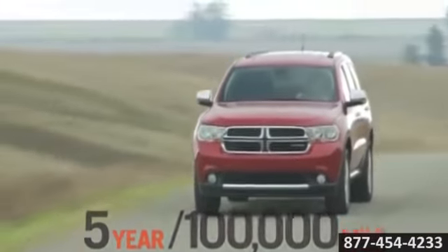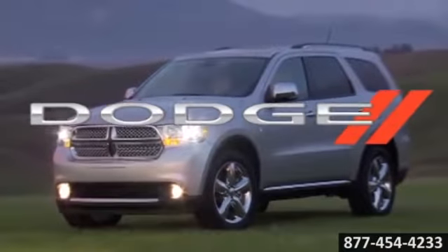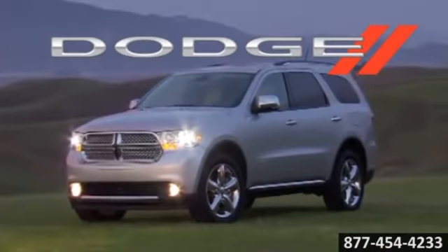So pack it in, load it up, get ready, get moving. The 2014 Dodge Durango — your SUV, your lifestyle.